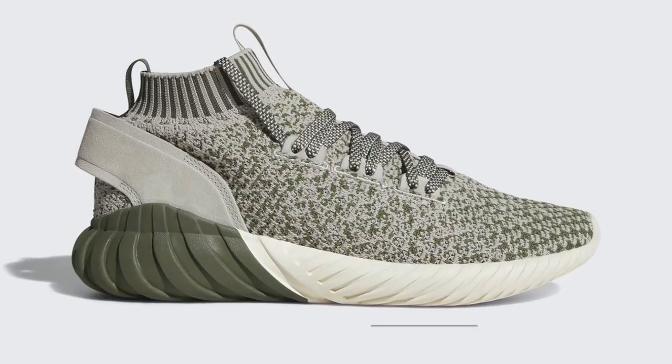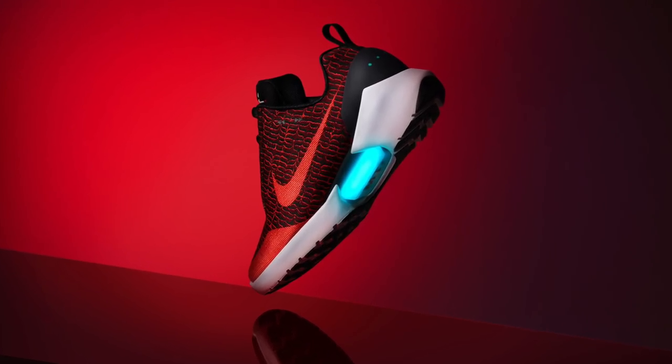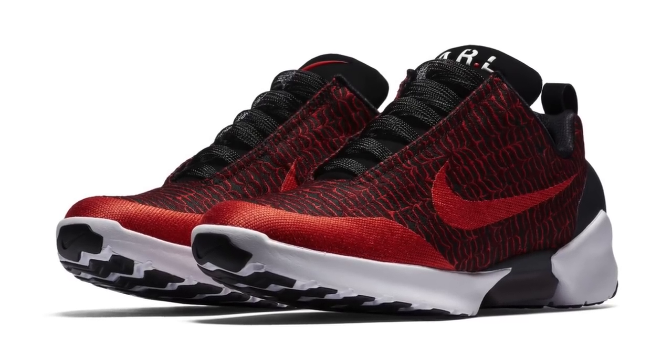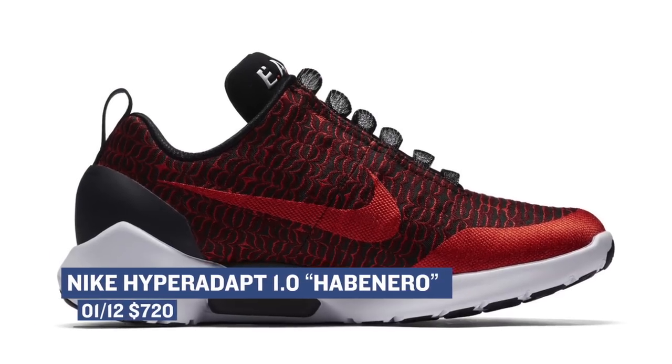For Friday's release, Nike is bringing back two sneakers — one that just released last year and one a blast from Nike Basketball's past. First up is the Hyper Adapt 1.0 in the Habanero colorway. These will only be available via the draw, so they are going to be pretty limited if you have that $720 to spend on the colorway. This is probably one of the best colorways I have seen so far of this shoe.